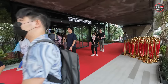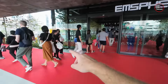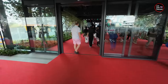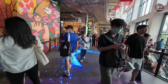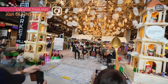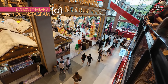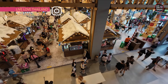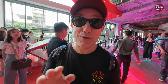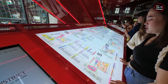Alright guys, here we are — this is the end of the skywalk, and this is the mall: EM Sphere. Let's go inside. As I said, it will be a very busy place today. This is the first time I'm exploring this mall, so we are going to check all the floors. Let's start from the ground floor.